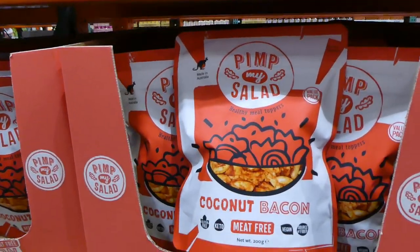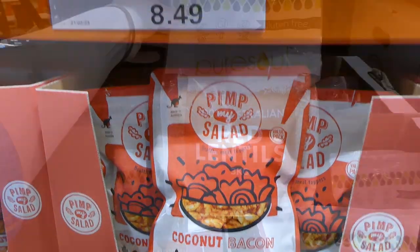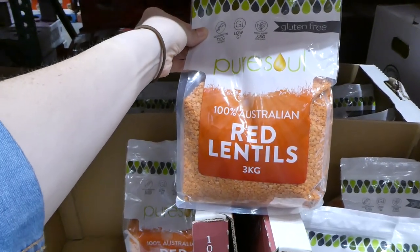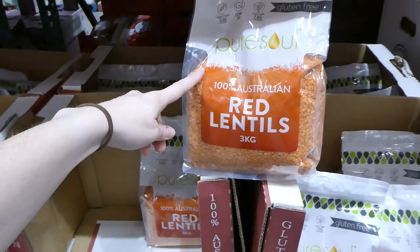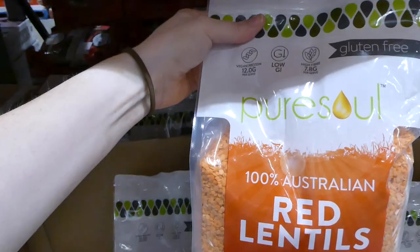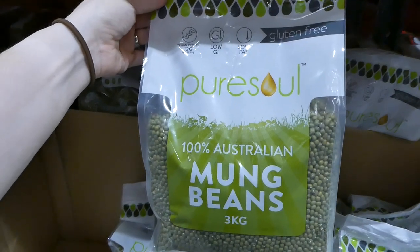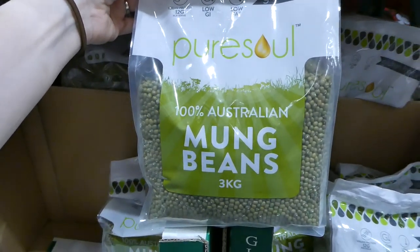I showed these in my last sale video. The red lentils — 3 kilos — are now on sale for $2 off, down to $5.30. They're gluten-free, vegan protein, high in fiber, and low GI. The Pure Soul mung beans are also on sale — $2 off, down to $6.50, also 3 kilos per bag.